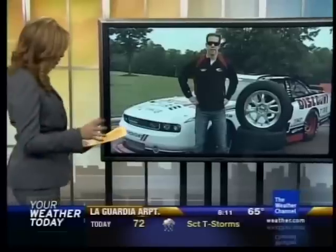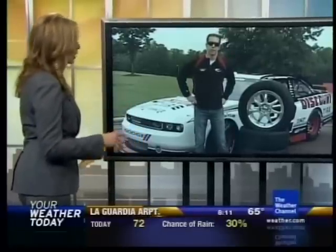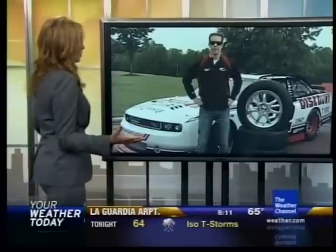Five-time NASCAR Sprint Cup Series winner Brad Keselowski is joining us from Mooresville, North Carolina. Thanks for being with us this morning. I was shocked to learn that only 15% of people are keeping their tires properly maintained. I don't know about everyone else — I love putting air in my tires, getting the gauge out to see what my number is at. What's going on with everybody?